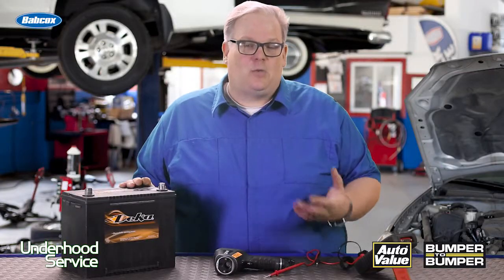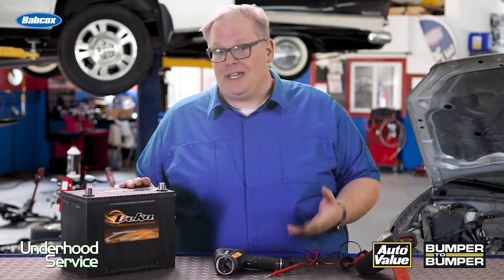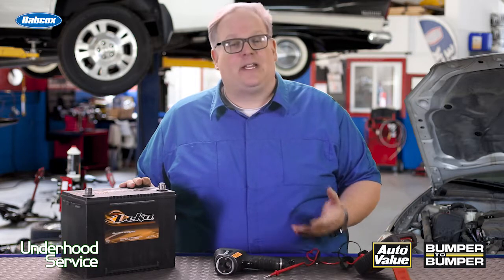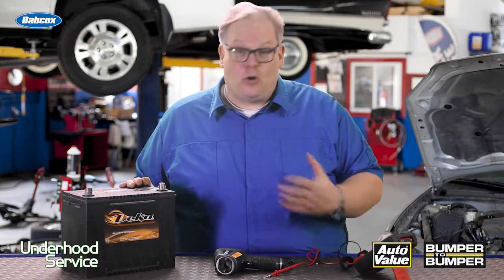This can diminish how many cold cranking amps and also the voltage the battery can produce. So keep this in mind when you're recommending a replacement for a battery. A battery may be 20-30% charged, but on that really cold night, it could freeze and possibly be damaged — and the battery will be no good at all.